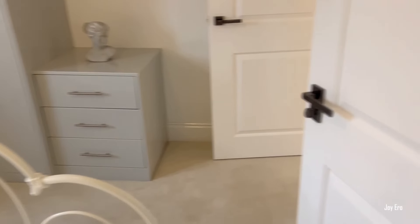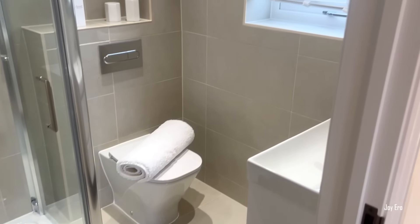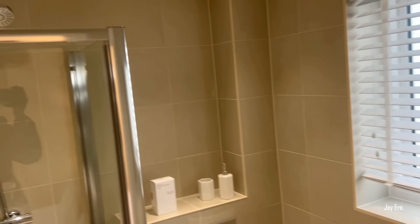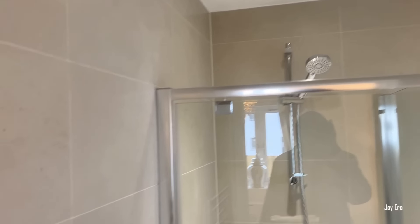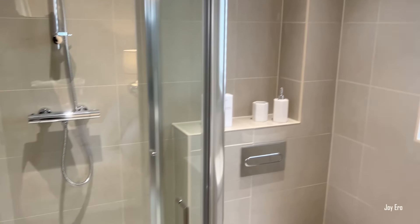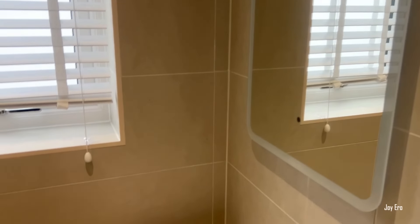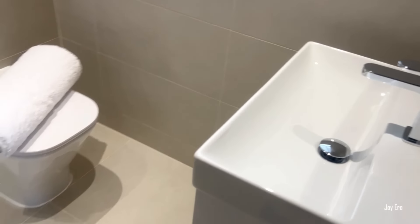This is the third bathroom in this particular house — also an en suite. I love the standing shower and the chrome radiator. The vanity area and the mirrors they put in are quite lovely. I love the fact that it's fully tiled from floor to ceiling — that is really nice.